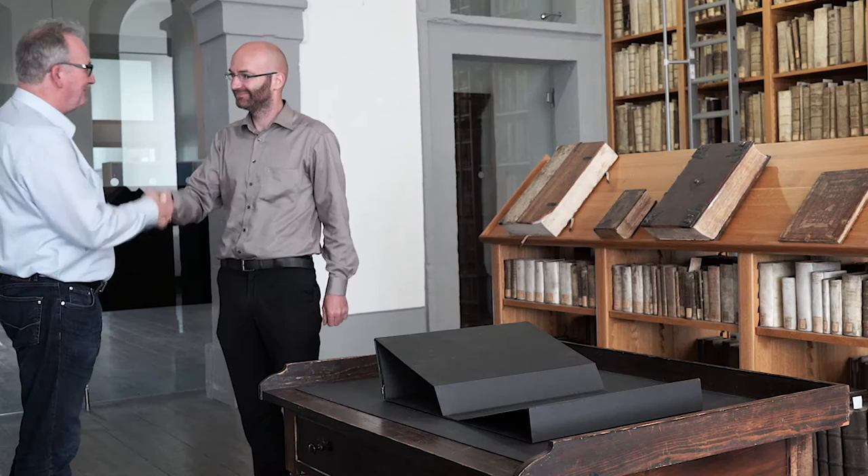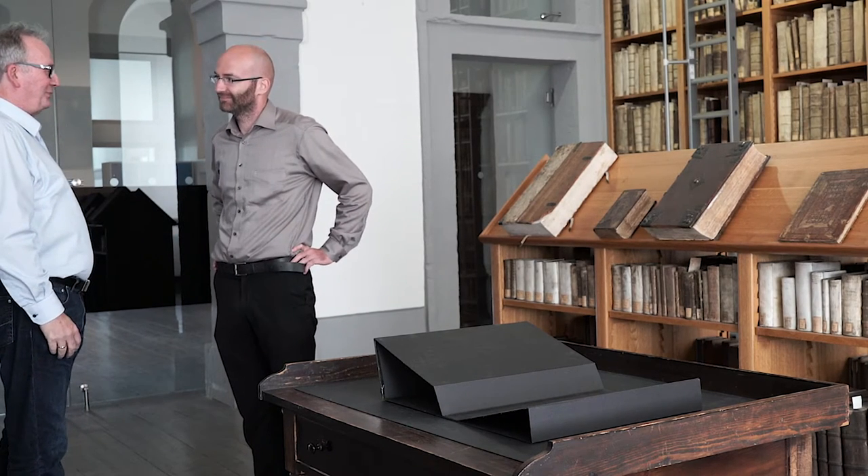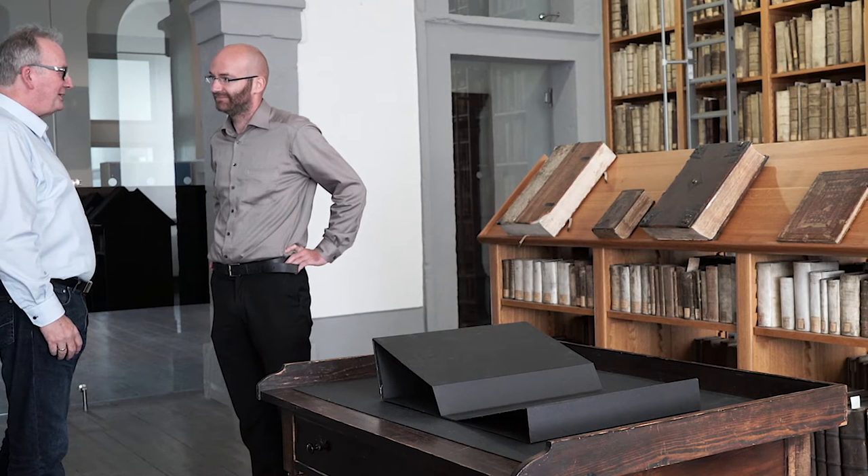Vielen Dank, dass wir uns heute wieder treffen dürfen. Ja, gern geschehen. Und Sie haben was ganz Tolles für uns heute – eine 1500 Jahre alte Handschrift.